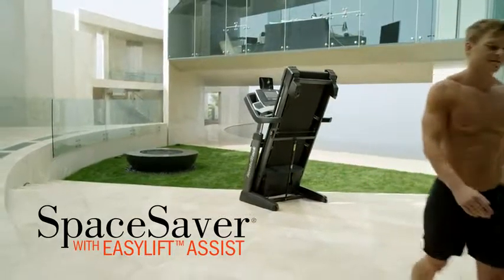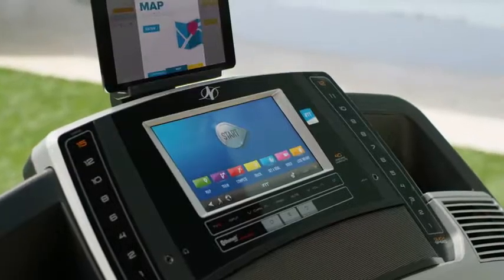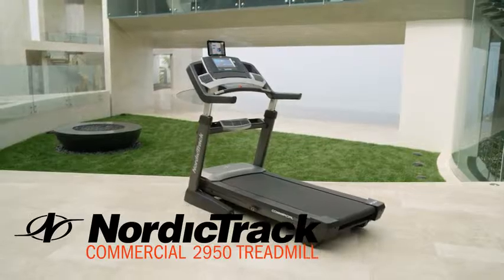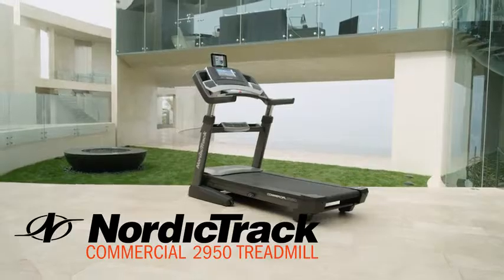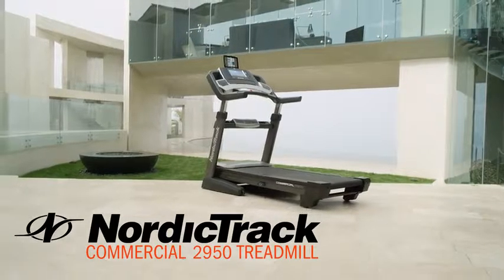Two automatically adjusting fans above and a large fan below cover your whole body while you run, so you're always cool. Stay motivated with your music and connect your device into the MP3-compatible sound system. The powerful set of 3-inch speakers delivers crisp and clean audio.